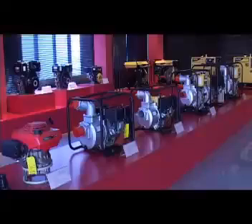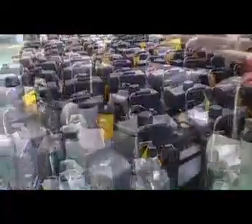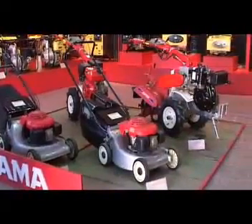The water pump features compact structure, quick suction, and easy handling, while the gardening machine makes hard work easier and the user happier.